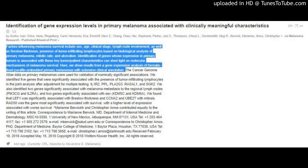Identification of Gene Expression Levels in Primary Melanoma Associated with Clinically Meaningful Characteristics. By Gorlov, Ivan, Orlo, Irene, Ringelberg, Carol, Fernando, Eva, Ernsthoff, Marques, Chang, Zhao, Herr, Stephanie, Parker, Joel S. Thompson, Cheryl L. Gerstenbleith, Meg R. Barrick, Marianne, Amos, Christopher. Via Melanoma Research, published ahead of print.